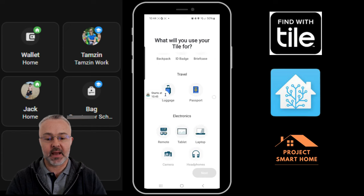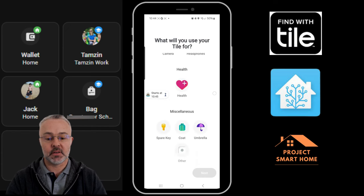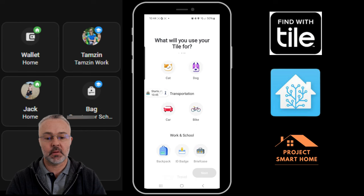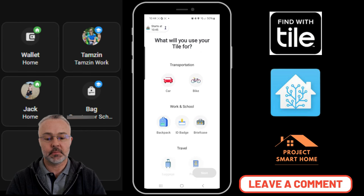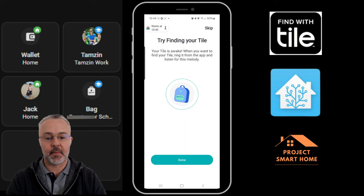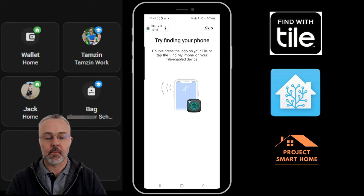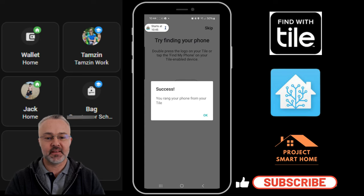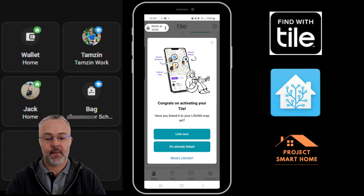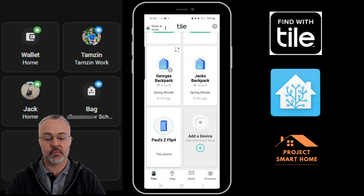I'm using mine for backpacks, keys, my son's bike, and also my wallet. Scrolling through to show you the types of things people are using these Tile devices for. One of the nice things is that if you've got a Tile on your keys or bag, you can press the button twice and it will go off and find your telephone — another thing I struggle to find around the house. It mentions Life 360 but I haven't bothered setting that up.